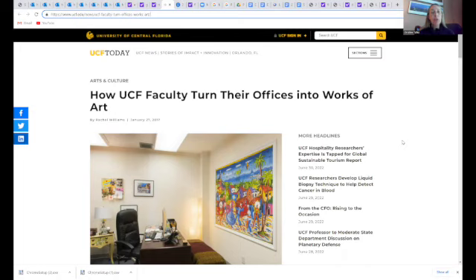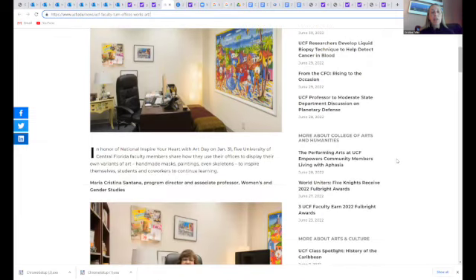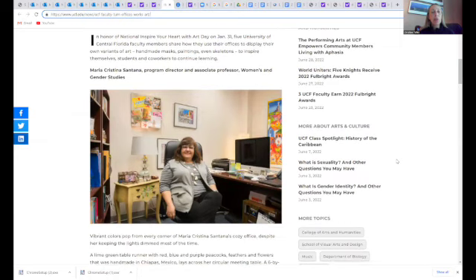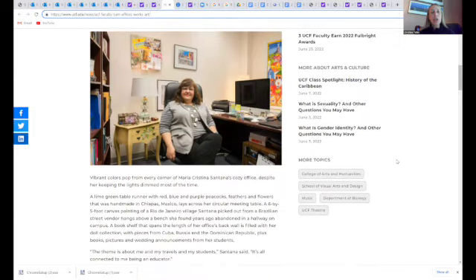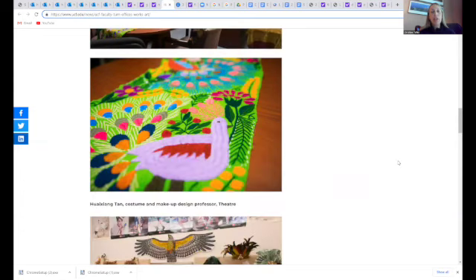For those of you on YouTube, I'll do a quick scroll through so you can see what they look like. Audio listeners: we're looking at a faculty office that has several paintings hung up on the wall, some interviews with faculty — there's decorated furniture, pictures, a table runner that the faculty member collected. It's just a very colorful, welcoming, and inviting office.